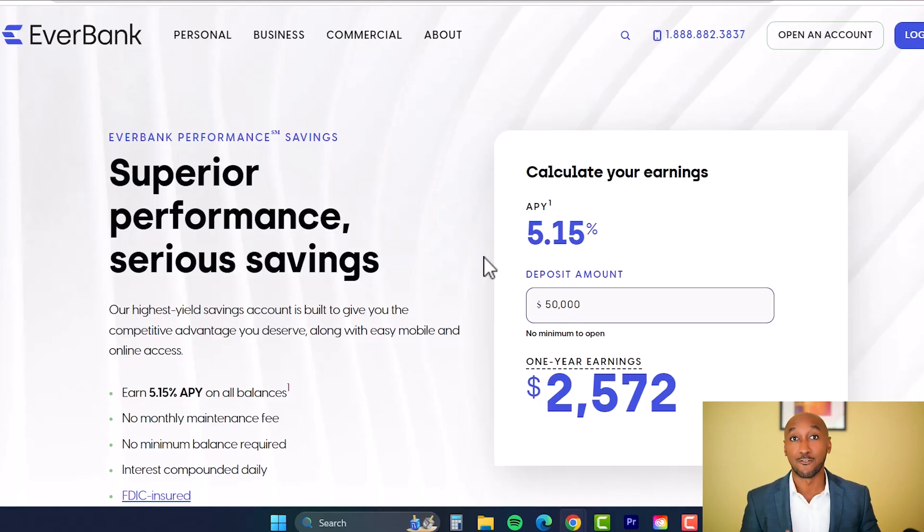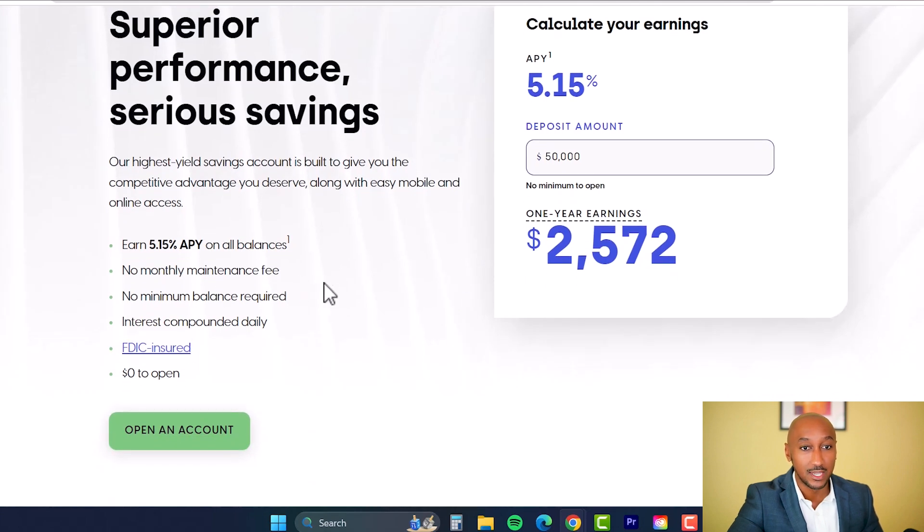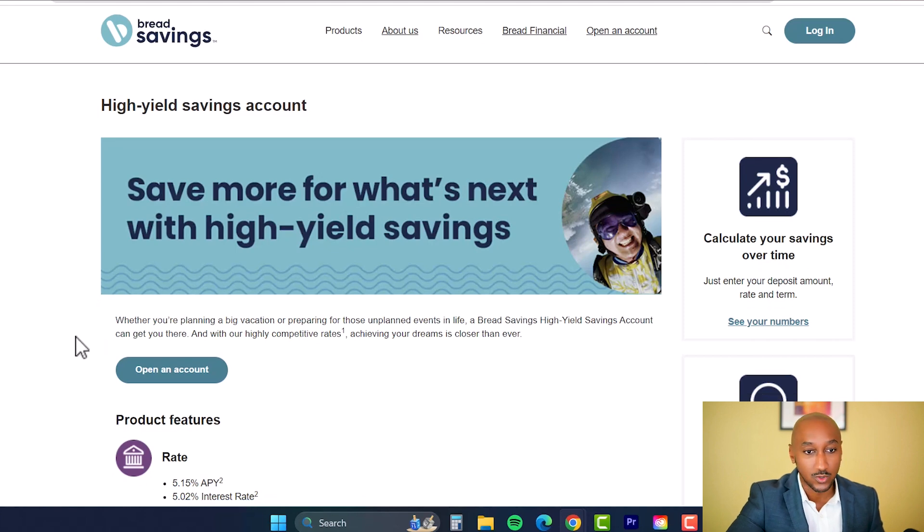The first bank is EverBank, which is paying a 5.15% APY — dramatically higher than a traditional savings account. Scrolling down: no monthly maintenance fee, no minimum balance required. You can open this account, put a dollar in it, and that dollar will start earning 5.15 percent.